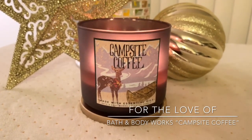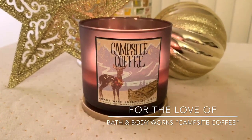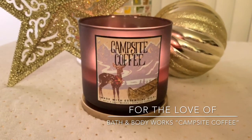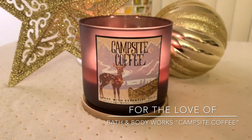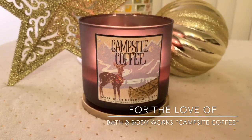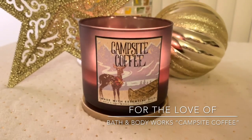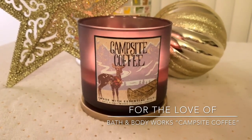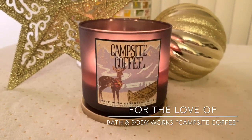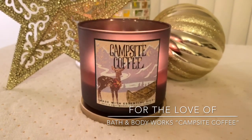That being said, if you guys are wanting a nice novelty fragrance that's going to be strong, I would definitely grab Campsite Coffee. I don't know how much longer this is going to be out. This is the first of their holiday-type packaging that came out — the one with the bronze lid with the bronze Christmas trees. I believe Apple Garland came out in this collection as well. I enjoy it. Would I buy it again? Absolutely. I wouldn't want my house smelling like it 24/7, but it's a really nice addition to any gourmand fragrance.